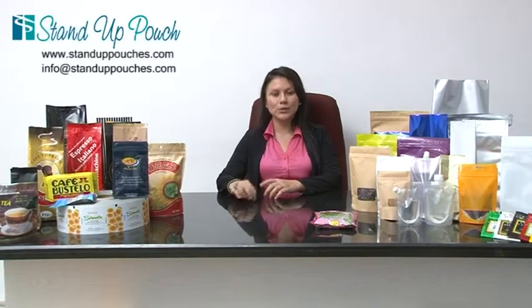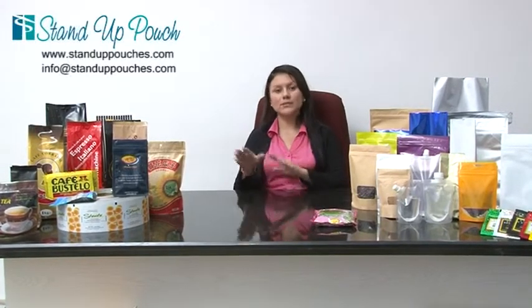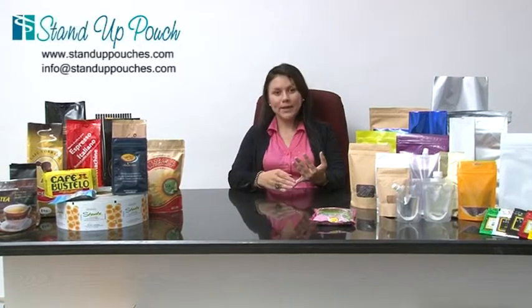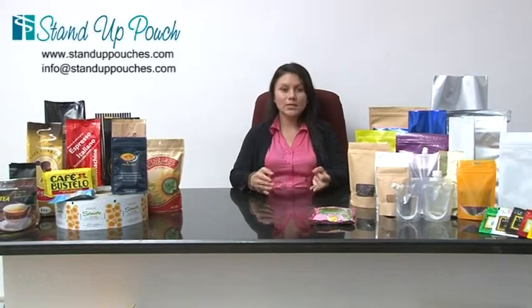Any other detail that you are looking for is also very important for us, so that way we can assure that we will meet your requirements. When talking about criteria, we have to think about some details. We can start with the packaging criteria or the kind of bag that you are looking for — are you looking for a custom printed bag or are you looking for a stock pouch?